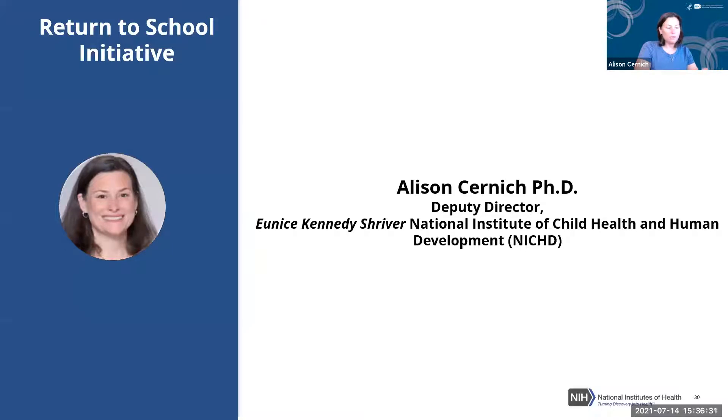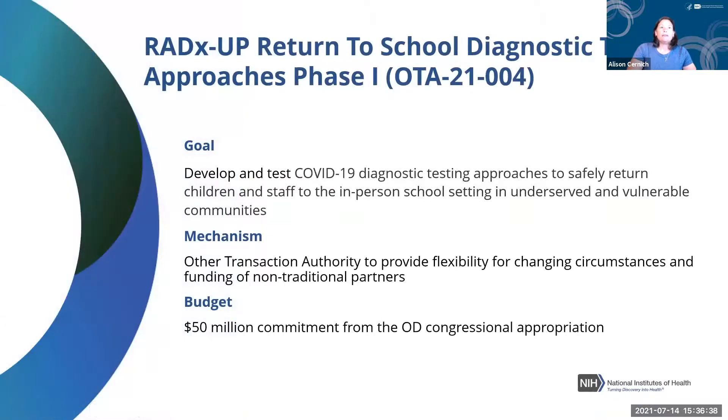In Phase One, 33 million dollars was awarded to eight sites. The focus at that point was on populations not yet eligible for the vaccine — under age 16, though 12-to-16-year-olds can now be vaccinated — as well as all school personnel. The aim was to look at methods to integrate testing into the return to and maintenance of in-person instruction through effective, scalable, and sustainable implementation. All of these projects were already testing during the spring and summer sessions.